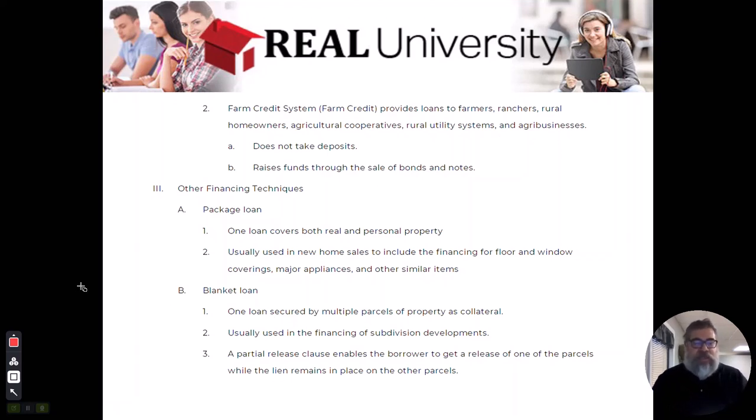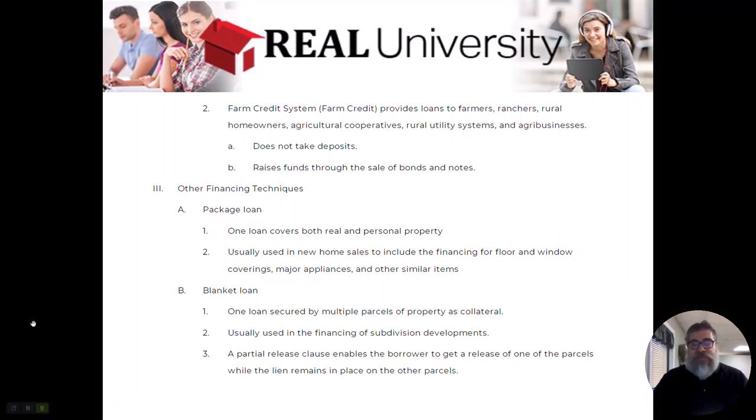Those are the three big ones that everybody likes: the FHA loan, the VA loan, and the USDA loan. It is actually an FHA insured loan, a VA guaranteed loan, and a USDA loan.